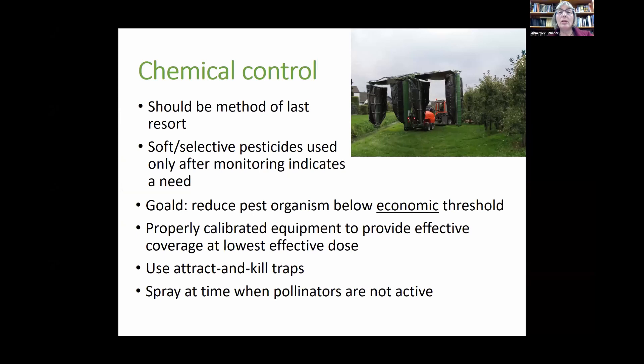Chemical control is still considered part of IPM, but it should be the method of last resort. Unfortunately it's like a drug — it's easy, you see an effect quite rapidly, and it's not as expensive in many cases. There are many pesticides available, especially for diseases and insects, that are soft or based on natural products. When you do use a pesticide, it has to be done after monitoring indicates a need.